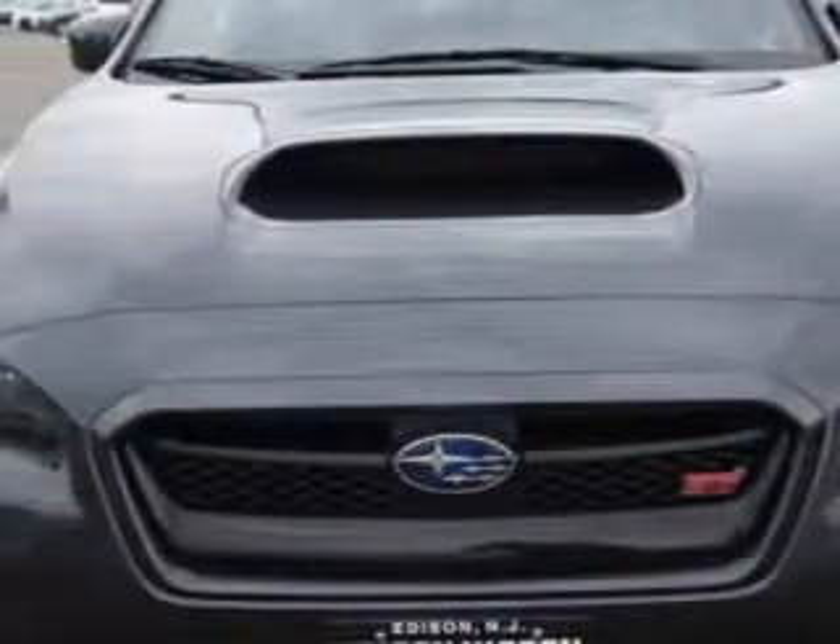Check out this dark grey metallic 2015 Subaru WRX All-Wheel Drive STI Limited, equipped with a 4-cylinder engine and a 6-speed manual transmission.